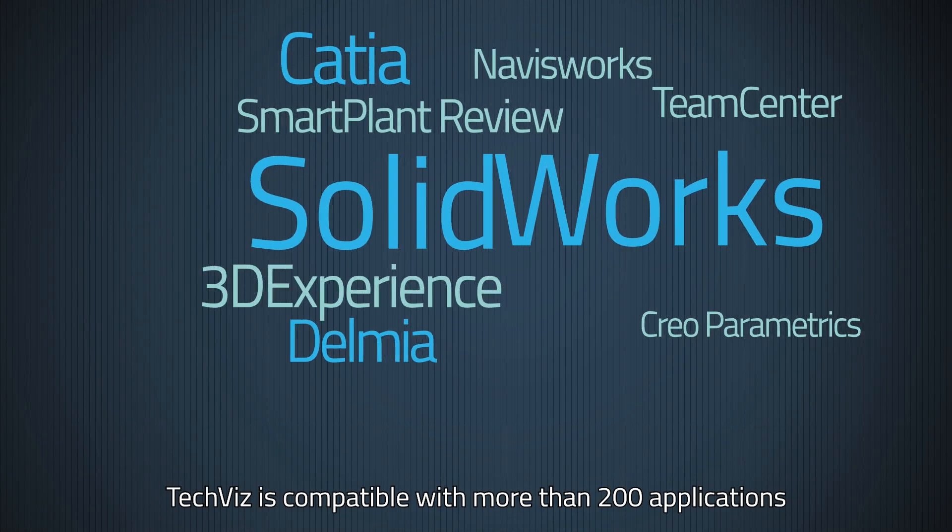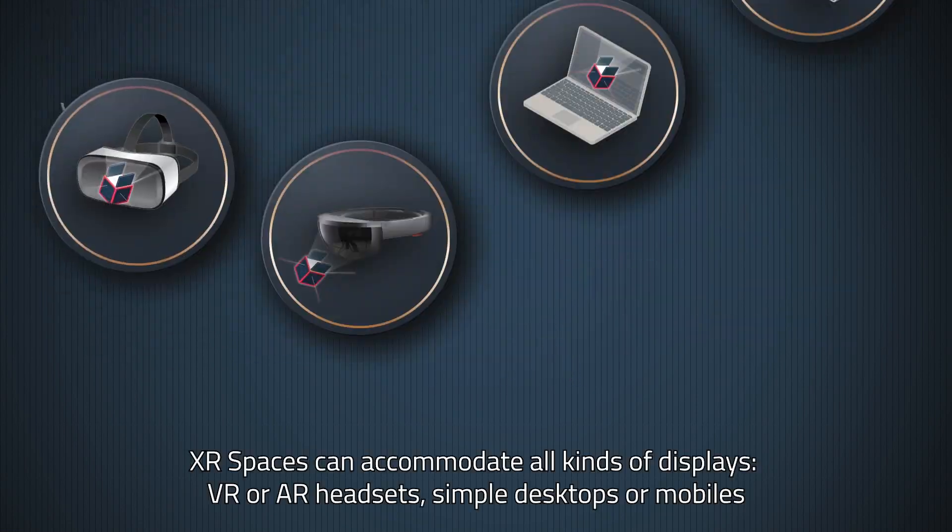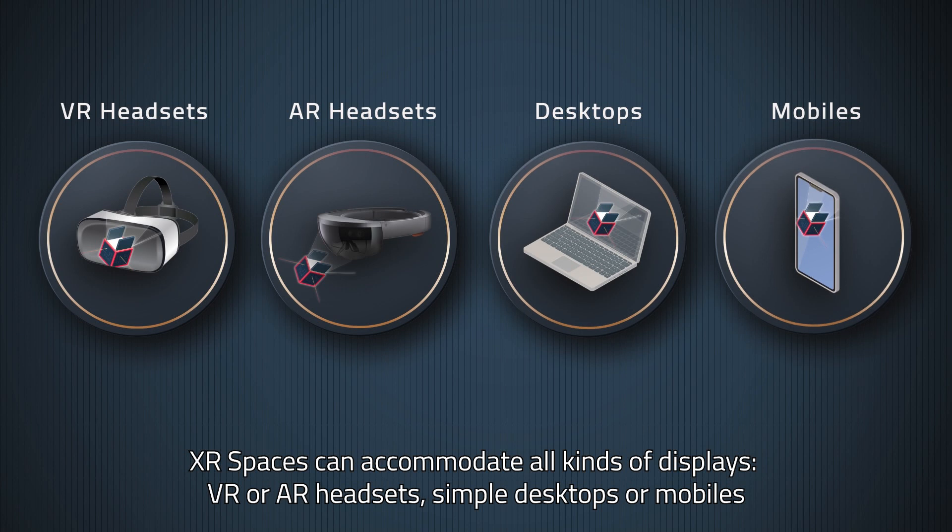TechViz is compatible with more than 200 applications. XR spaces can accommodate all kinds of displays: VR or AR headsets, simple desktops or mobiles.